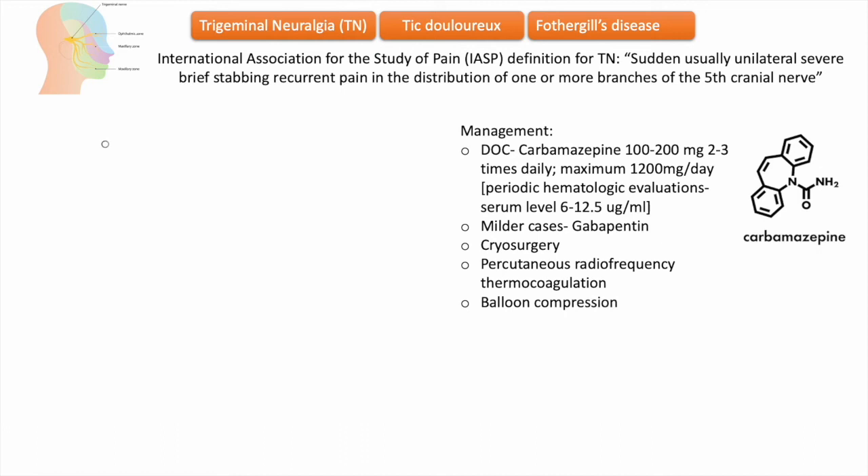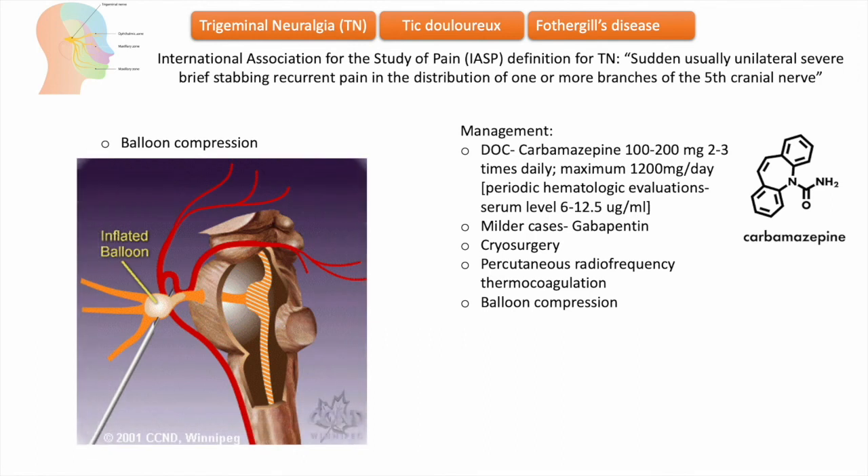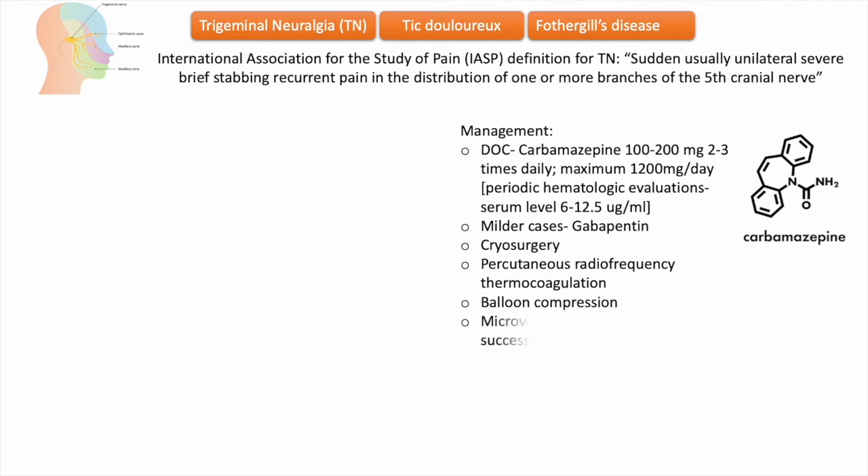Percutaneous balloon compression of the trigeminal nerve is a procedure where a hollow needle is used to place a balloon next to the nerve, which is then inflated. In almost all patients there is only a mild sensory loss with immediate pain relief.